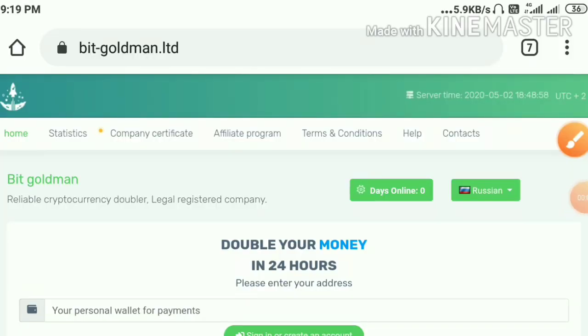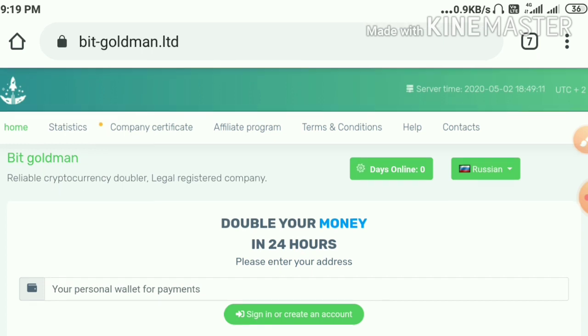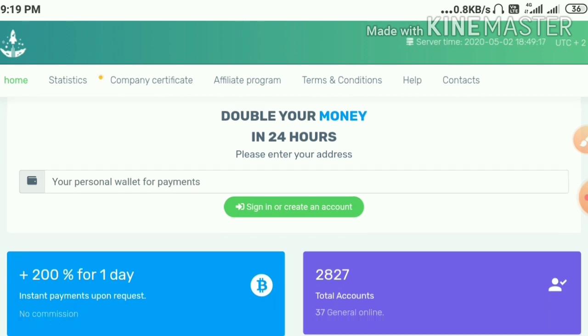Hello friends, my name is Murugan KG, welcome to our YouTube channel Hype Study. In this video we're going to discuss a brand new dollar investment site called bitgoldman.limited. This site is online for zero days and pays you a profit of 200% on your investment within a 24-hour time period.